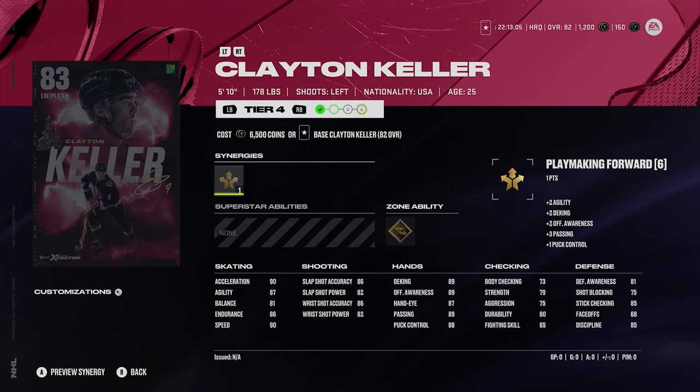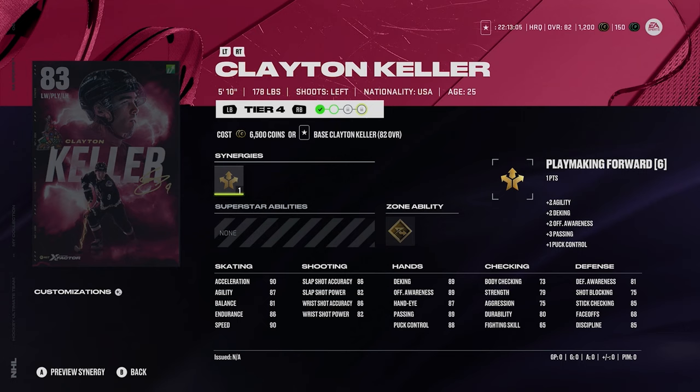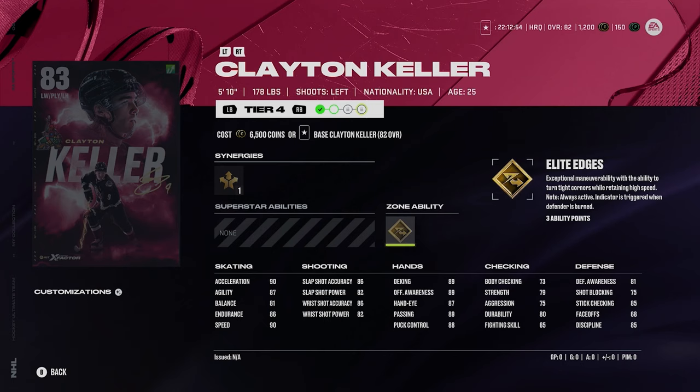Then you got Clayton Keller. Now this could be a sneaky good card — 5'10", 178. I know people might think he's too small, but I don't believe that. 90 speed and 90 acceleration with gold elite edges. That card's going to be a lot of fun to try out early on. Getting an 83 overall doesn't cost much, just a couple thousand coins and his base card which is only an 82 overall. I'm a big fan of Keller in real life and I think his card is going to be sick.